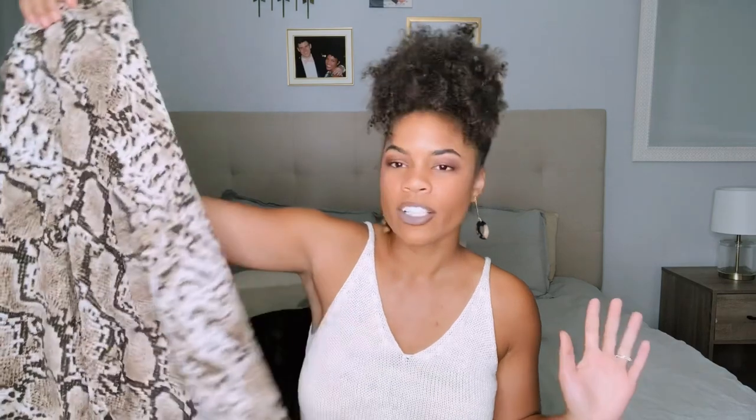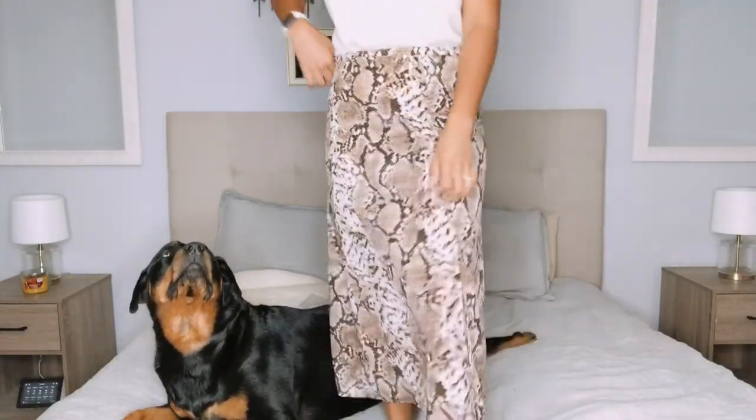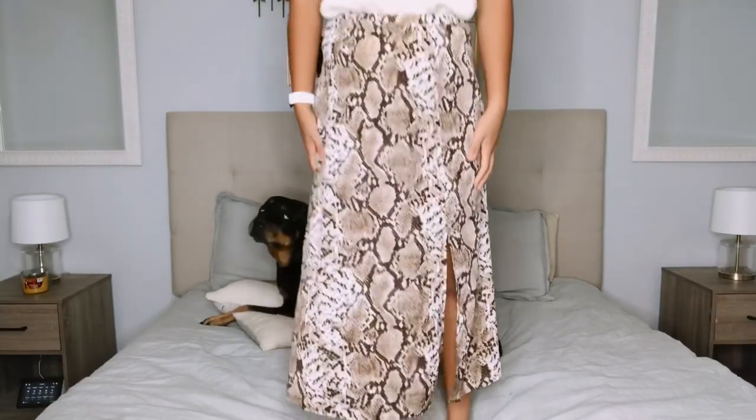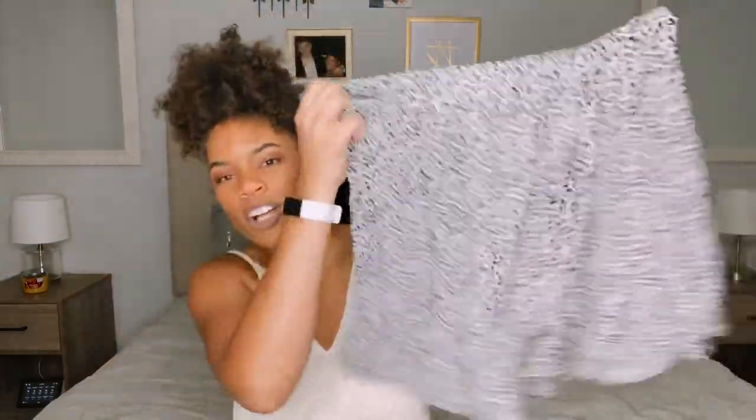I obviously changed tops because I didn't want to wear an animal print snake skin top with an animal print skirt — that would be weird. The first skirt is from Shein — super cute, 15 bucks, just go get it! It's a maxi skirt. I'm just going to try these skirts on on my bed since I don't feel like moving the camera. It has a slit right here and it's a really good length — pretty much to my feet.